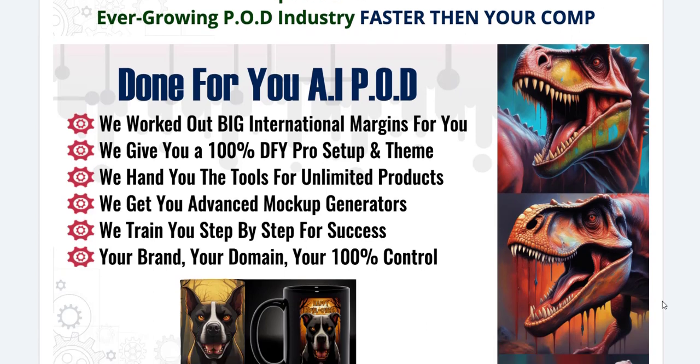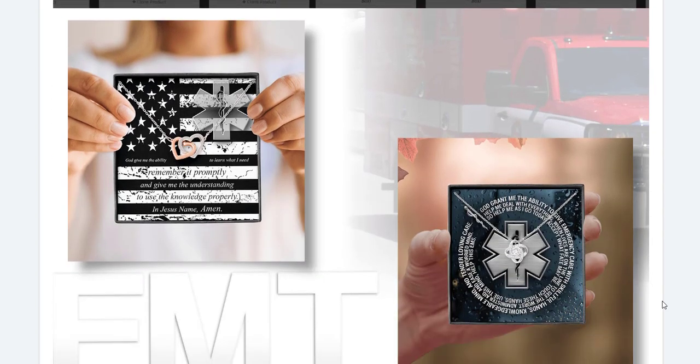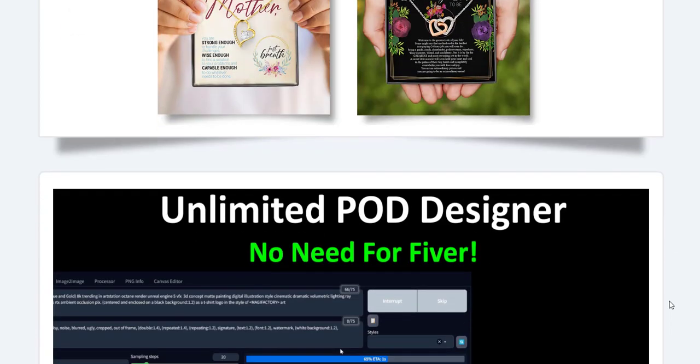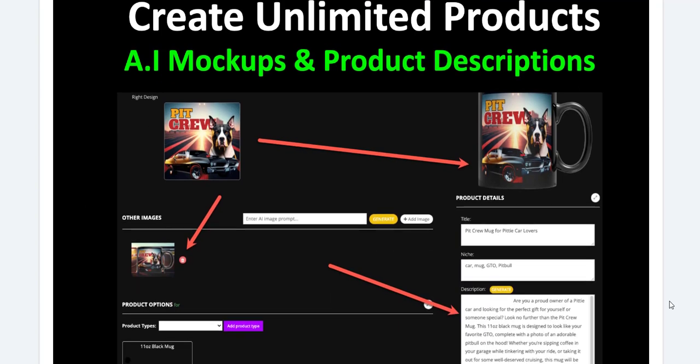One of the standout features of Hubcart Pro is its automated order fulfillment system. Whether you're using dropshipping, print-on-demand, or managing your own inventory, Hubcart Pro ensures that orders are processed and shipped efficiently. This reduces the risk of errors and delays, enhancing customer satisfaction.